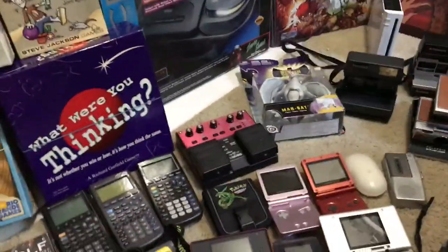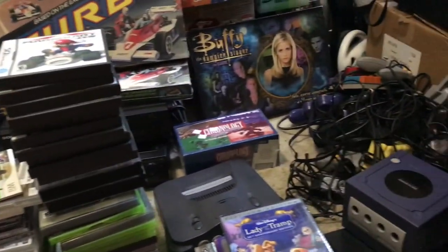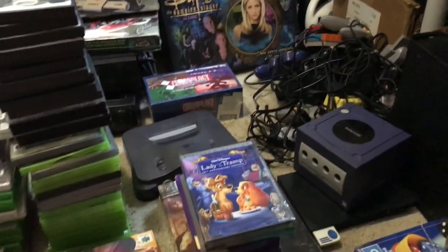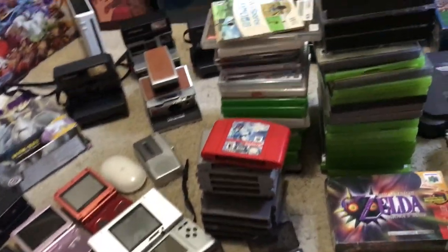Hey everybody, Chris here coming to show you some more yard sale and thrift store finds. No flea market this week — I've started to feel like it's kind of a bit of a waste of time. But yeah, lots of yard sales, lots of thrift store. So let's start over here as usual.